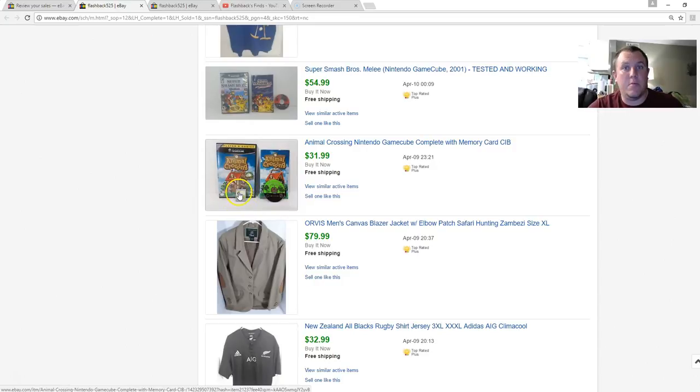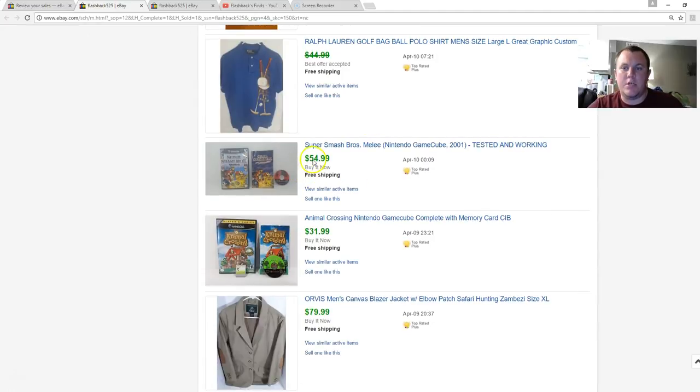Animal Crossing base game doesn't do as well — probably still around $20 — but this one had the matching Animal Crossing memory card, so I got $32. Super Smash Bros on N64 got $55. I paid $25 each for both that game and Super Smash, sold them both for over $110 — basically doubled my money and walked away with about $40 profit. Because they were such easy sales I was willing to do that.